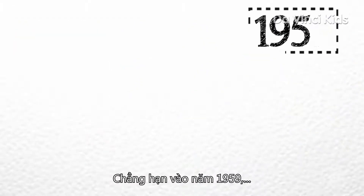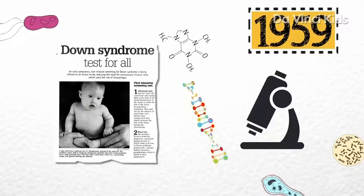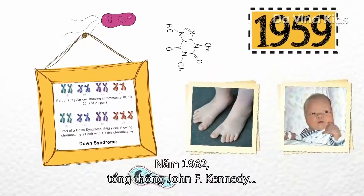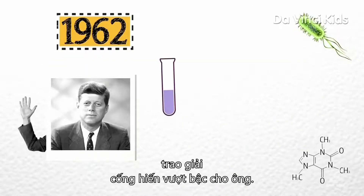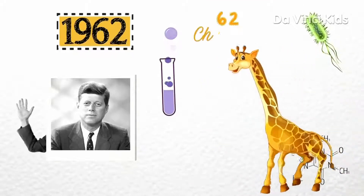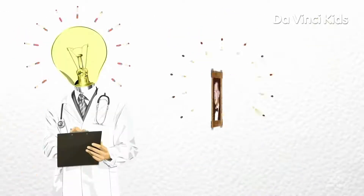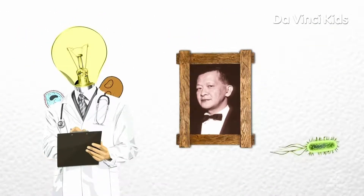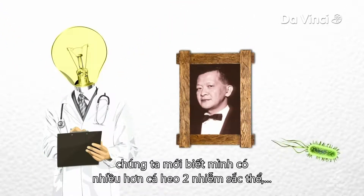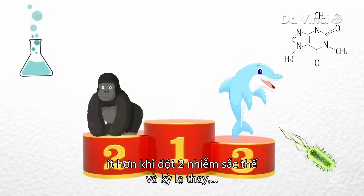For example, in 1959, it was discovered that people afflicted with Down syndrome have an additional chromosome in their cells. In 1962, President John F. Kennedy presented him with an Outstanding Achievement Award. Incidentally, 62 is the amount of chromosomes in a giraffe. The number was just an incidental finding, he said. But as a result of Joe Hinchio's discovery, we now know that we have two more chromosomes than a dolphin, but two less than a gorilla, and strangely, also the potato.